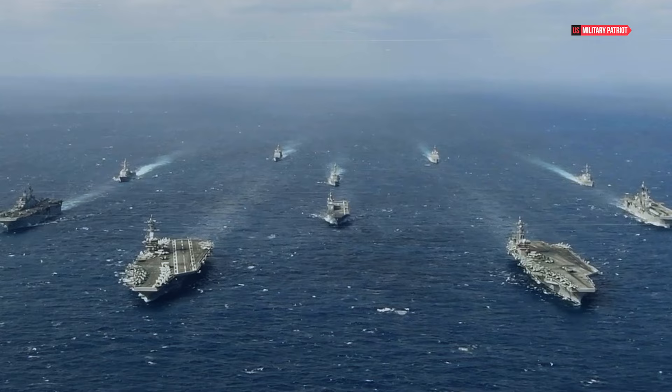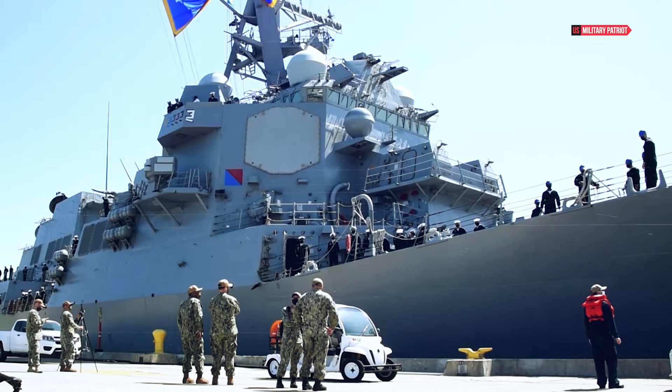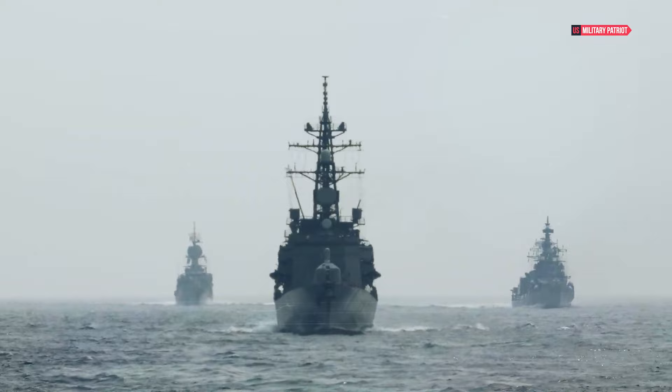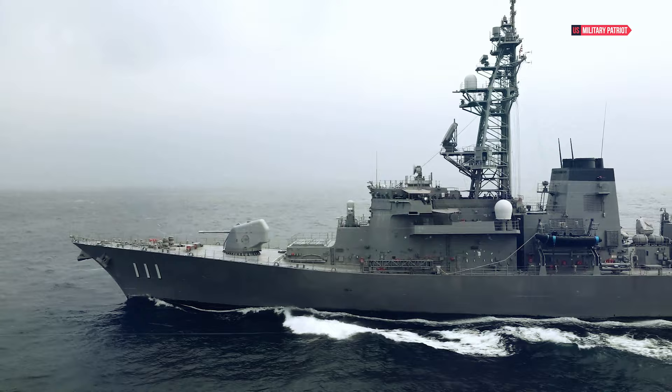With its torpedoes and anti-submarine warfare capabilities, the USS John Finn is also well-suited for detecting and countering submarines — a critical aspect of maritime warfare. In essence, the USS John Finn is a true maritime powerhouse, ready to face any challenge. This guided missile destroyer honors Chief Aviation Ordnance Man John Finn and the incredible men and women of the U.S. Navy. It's not just a ship — it's a symbol of bravery and sacrifice.